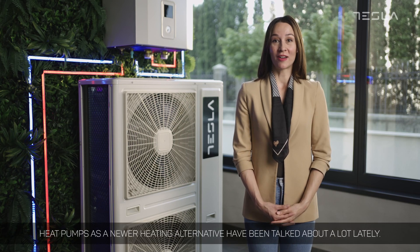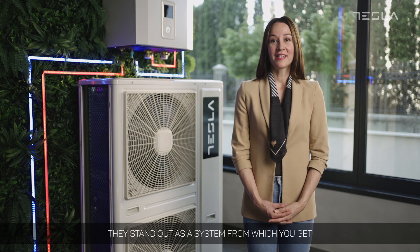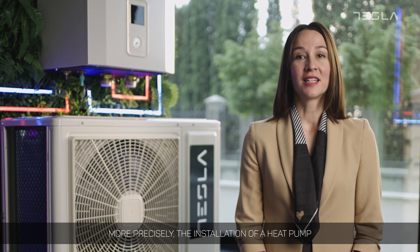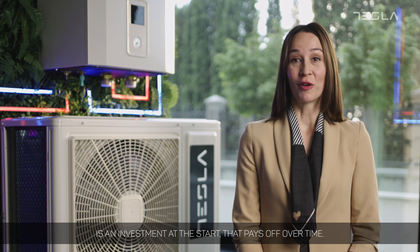Heat pumps, as a newer heating alternative, have been talked about a lot lately. They stand out as a system from which you get a great cost-to-benefit outcome. More precisely, the installation of a heat pump is an investment at the start that pays off over time.